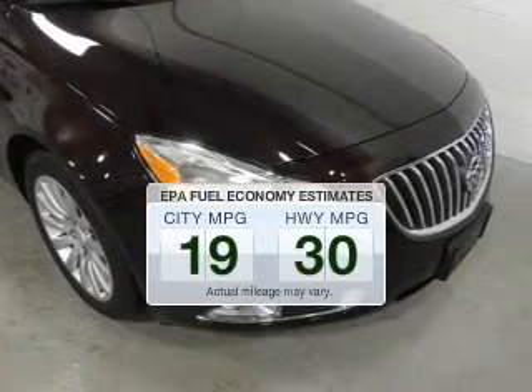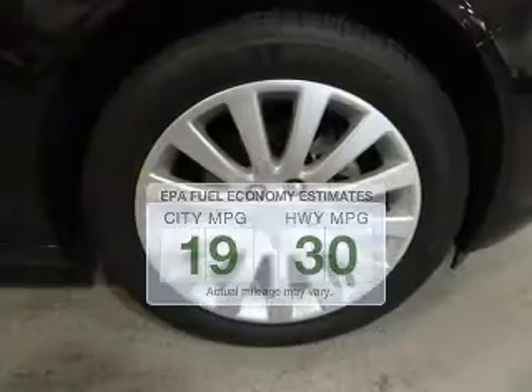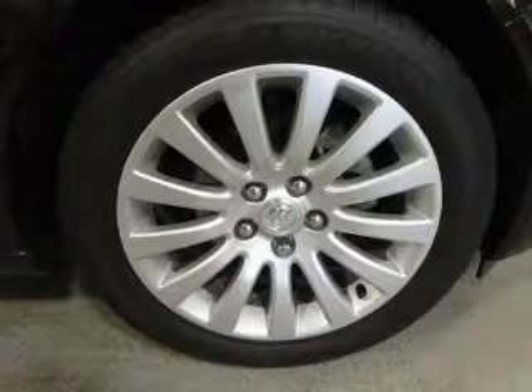Save your money. Make fewer trips to the gas station when driving this fuel-efficient vehicle. The powertrain includes front-wheel drive with an efficient four-cylinder engine driven by a six-speed automatic transmission.